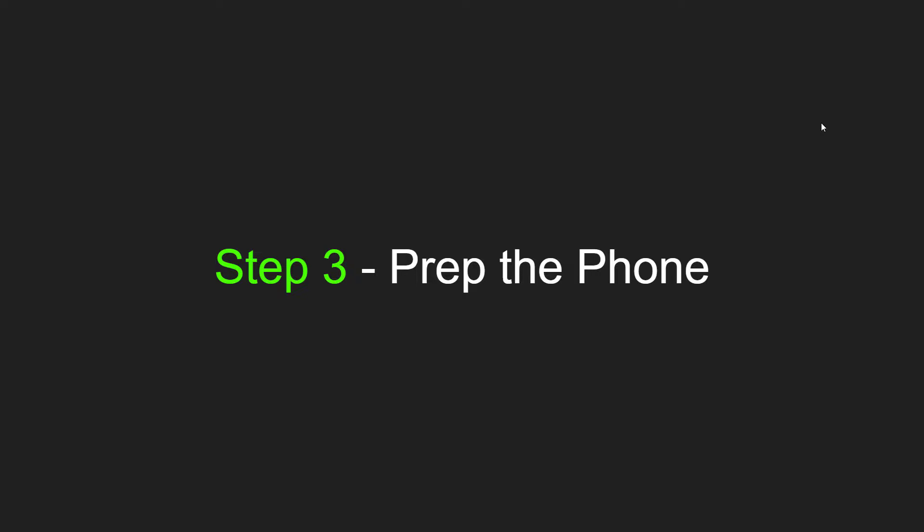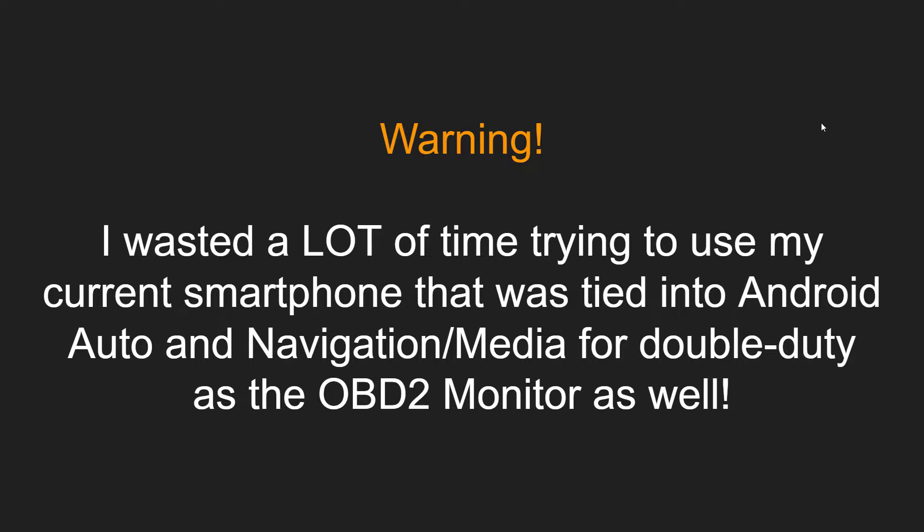These are some hard lessons I had to learn, especially if you're taking a phone that was a daily driver and you've already upgraded to something else. Don't bypass step three — you'll regret it. I wasted a lot of time trying to use my current smartphone tied into Android Auto and navigation media. I thought I'd just tie it to a different Bluetooth address, but Android Auto fights aggressively for the Bluetooth port even if you plug it in. Android Auto is extremely aggressive, as is Apple CarPlay — they're constantly trying to stay bonded to that phone, and it just didn't work.